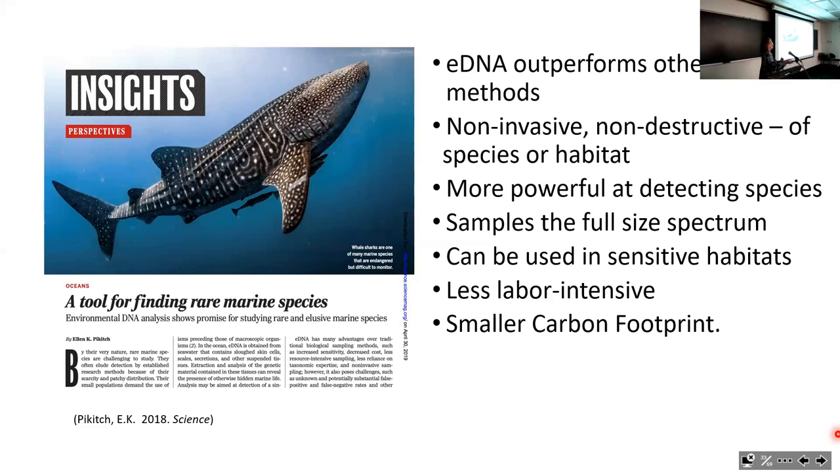eDNA can also be used in sensitive habitats. We found ourselves having to move our trawling out of areas that became hard clam sanctuaries and oyster reefs—no problem, we can take water samples there. This enables us to continue monitoring the ecosystem in even very sensitive habitats, and it has a smaller carbon footprint and is less labor intensive.